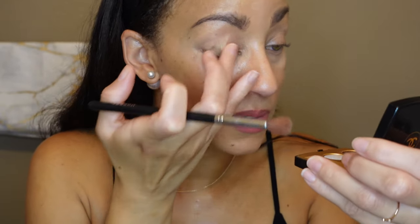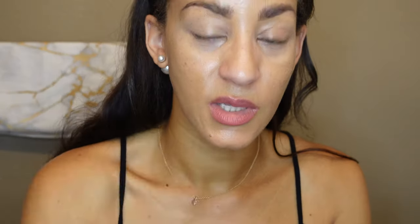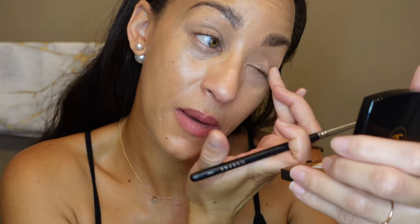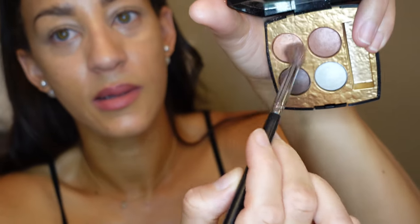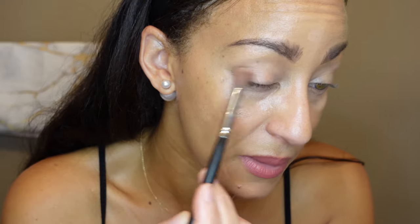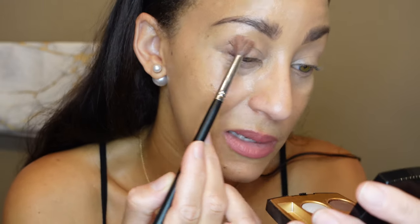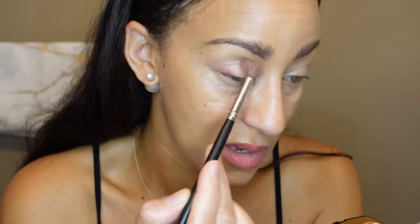To get the best color payoff, I like to have some type of base. I'm using my Dior Forever Skin Correct concealer and putting it on top of both eyes. The way I've enjoyed using these shadows is kind of a two-and-done situation — I really like using just two of the colors, starting with this pretty pinky color.